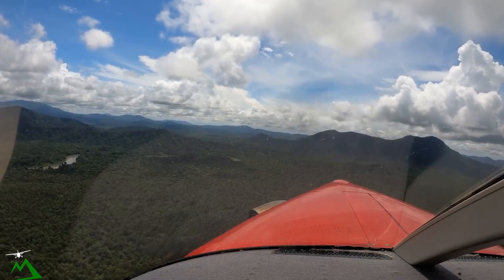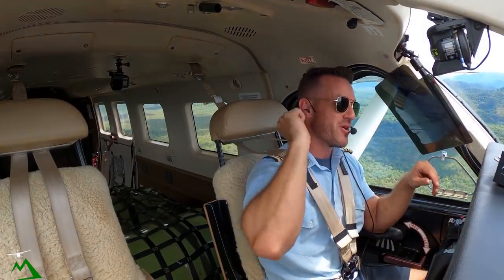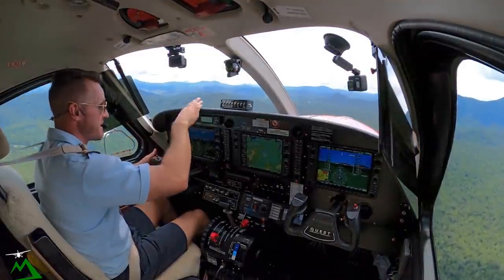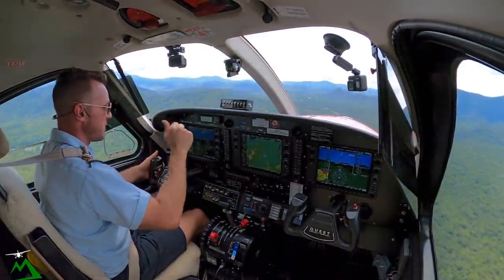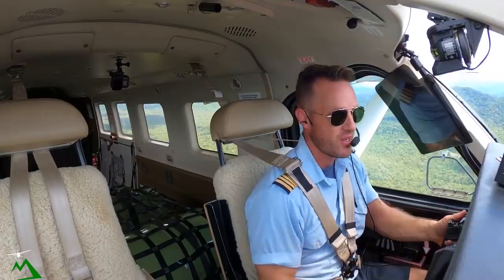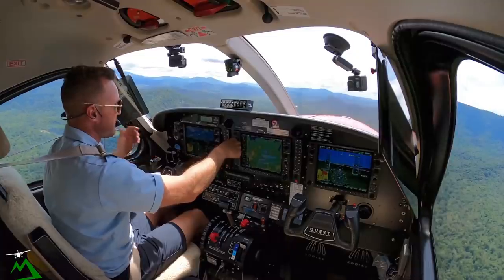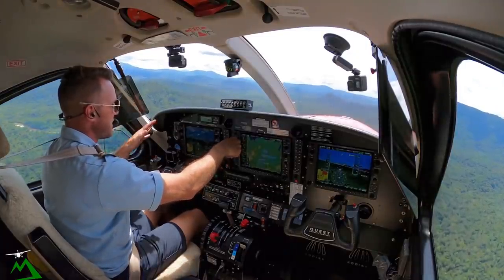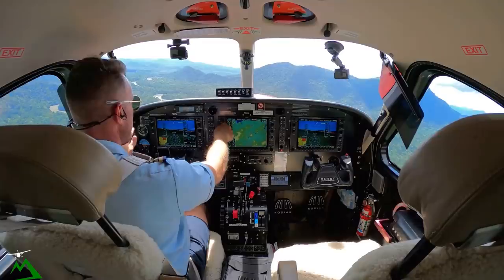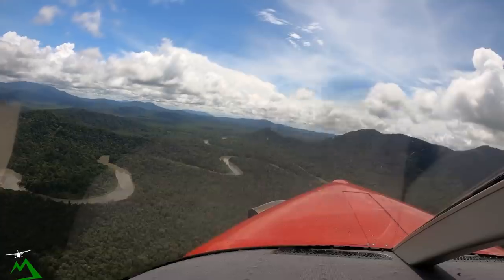If you guys want to try this exact same short jump from here over to Yembe Yembe on your flight sim, I'll leave the details down below to my Patreon page where I have like 50 of these little flights you guys can redo on your own home sim and experience PNG for yourself. It's really cool — there's a lot of them already on there, and a lot that I have downloadable for you guys available as well.